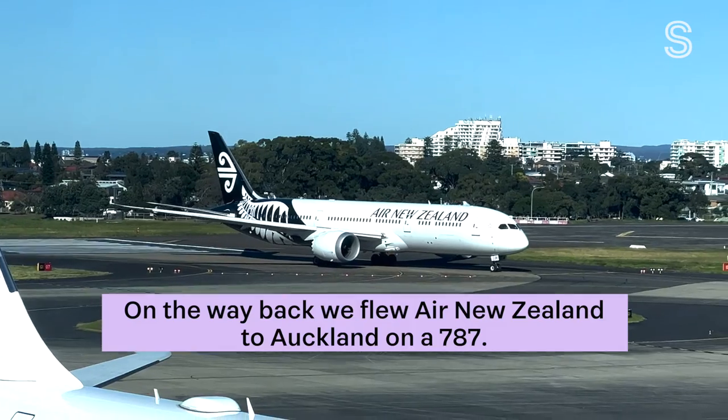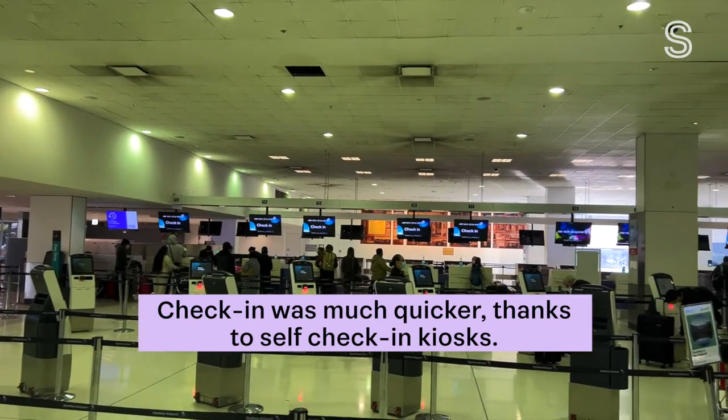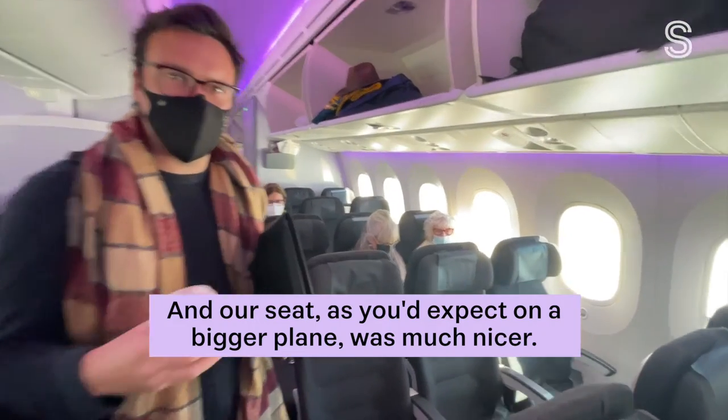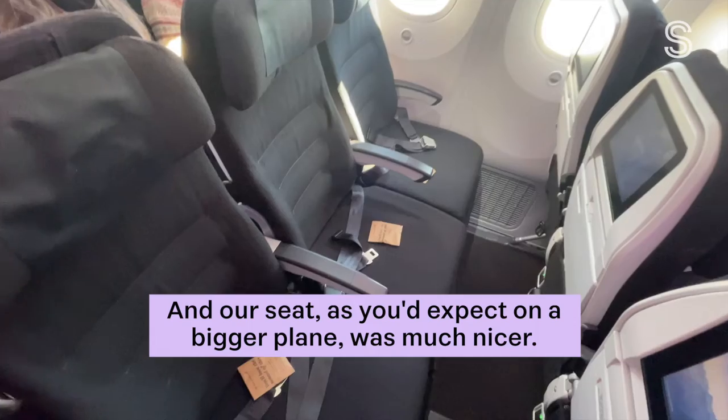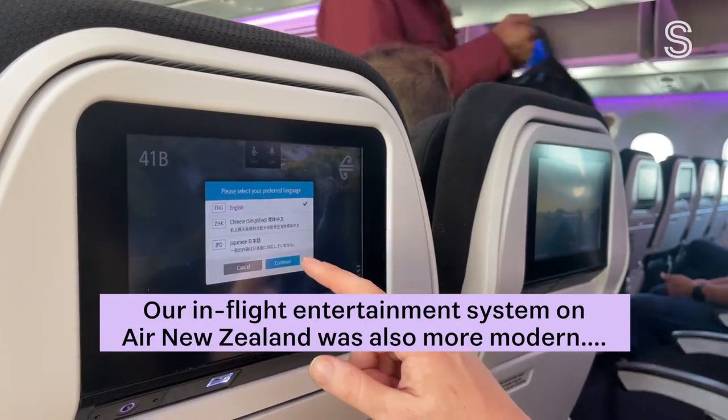On the way back, we flew Air New Zealand to Auckland on a Boeing 787. Check-in was much quicker, thanks to self-check-in kiosks, and our seat, as you'd expect on a bigger plane, was much nicer. The in-flight entertainment system on Air New Zealand was also more modern.